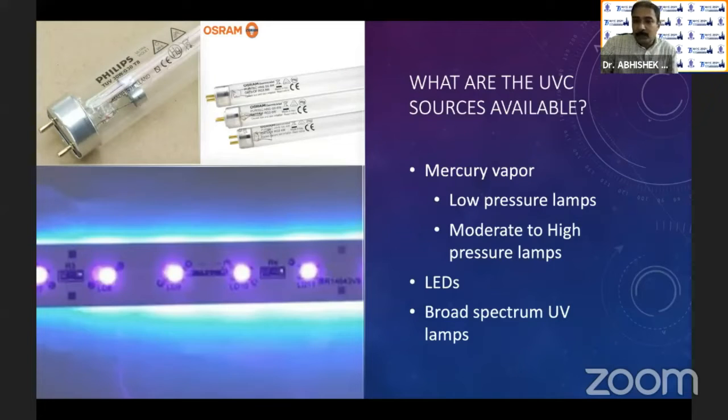Another cheap and effective source of UVC is LEDs, which are now available as strips that can light up on both sides or one side. One thing to understand is that LEDs produce a fair amount of heat. There are also broad-spectrum UV lamps available in the market — please do not go for those, because the amount of UVC produced is much less compared to UVB and UVA, making them almost ineffective.